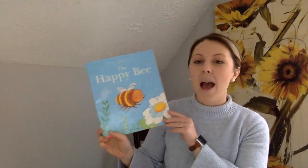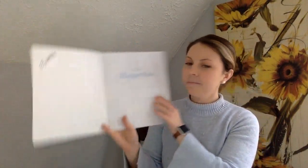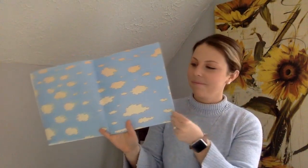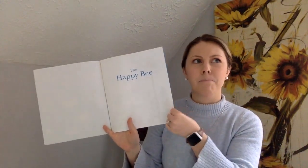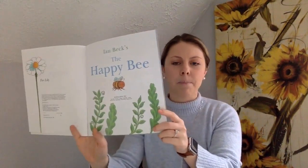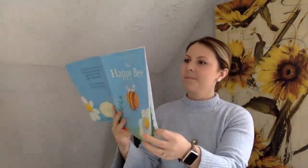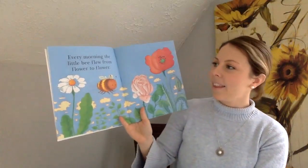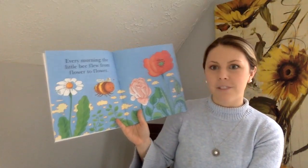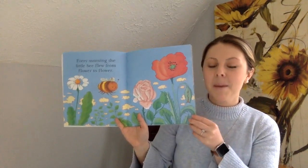First we'll read the book, The Happy Bee by Ian Becks. Before I read this book, predict: what do you think makes a bee happy? Every morning the little bee flew from flower to flower. Do you have a prediction now? What do you think makes bees happy?